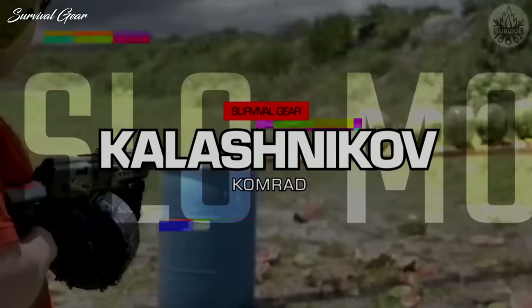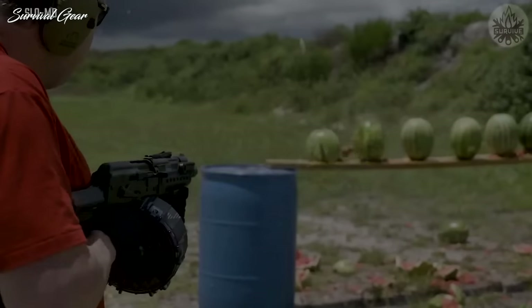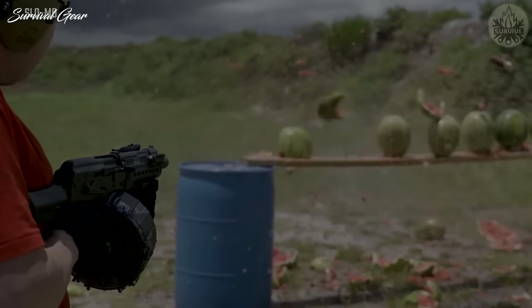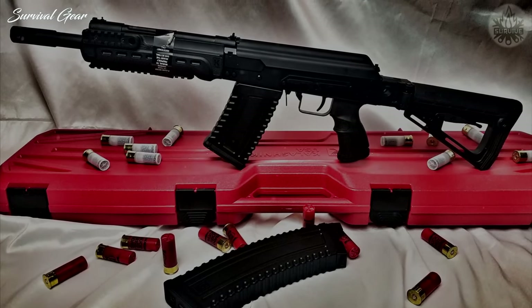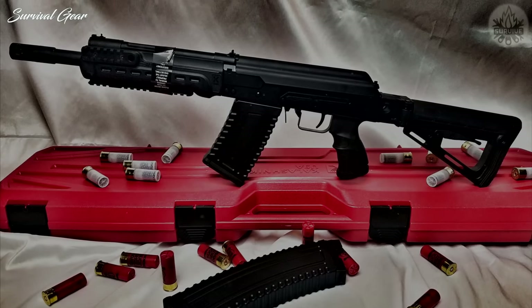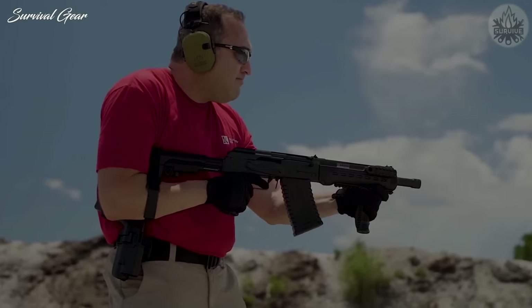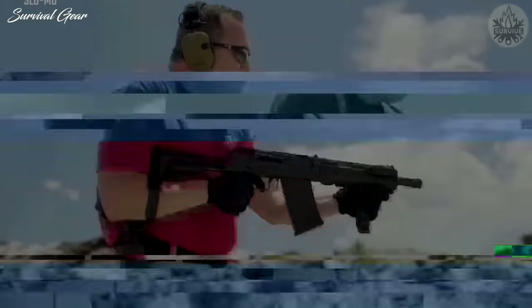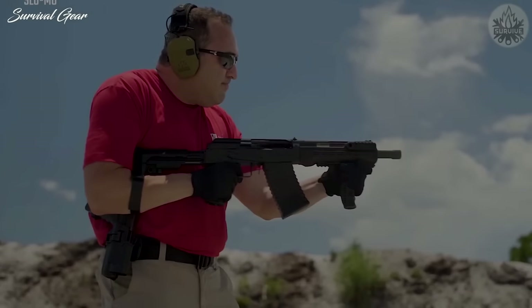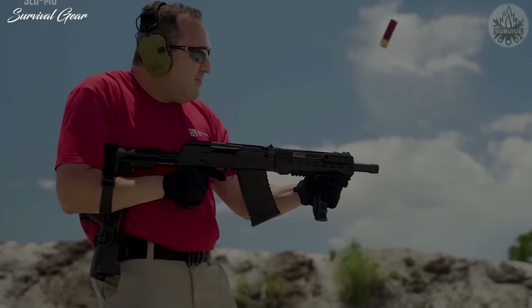Kalashnikov Comrade. The Kalashnikov Comrade is invading the U.S. market, and it's one badass-looking shotgun. The semi-automatic Comrade, based on the iconic Saiga shotgun, features a 12.5-inch barrel and weighs 12 pounds. Manufactured in the United States, it accommodates both 2.75 and 3-inch shells. It runs everything from low-brass birdshot to slugs because of its adjustable gas system. The Comrade also comes with an SB Tactical pistol brace, adjustable pistol grip, tri-rail forend, and vertical forward grip. Another feature is the standard side-mounted optics rail, not to mention the threaded muzzle nut. The Comrade ships with two 5-round magazines.